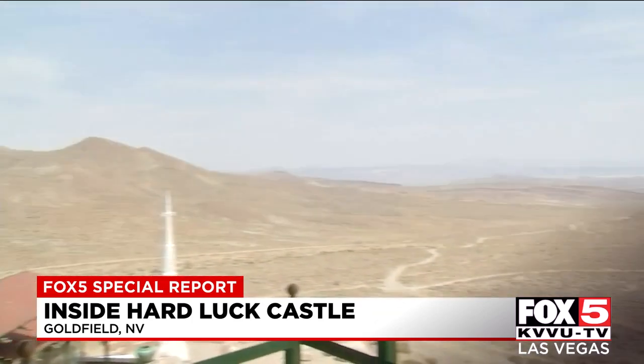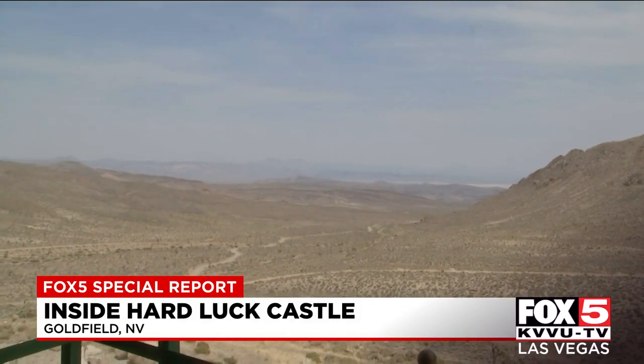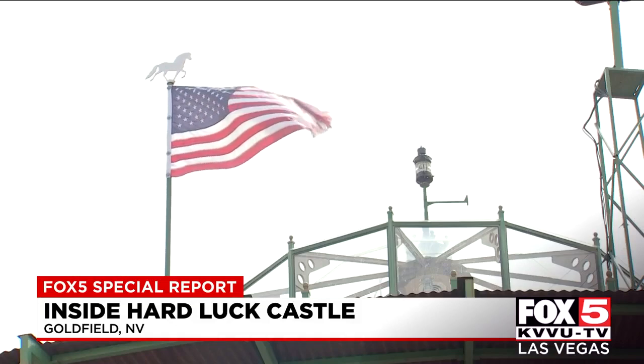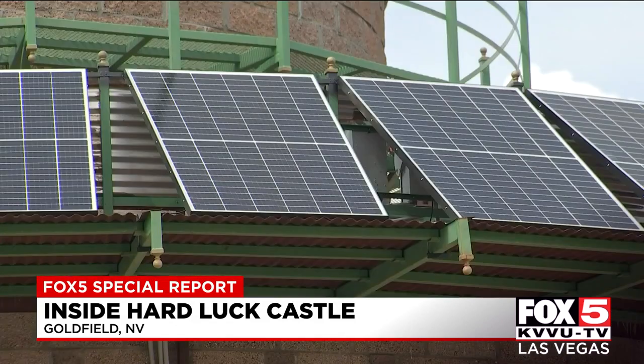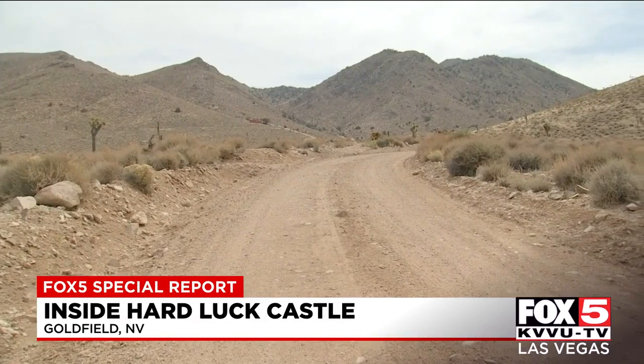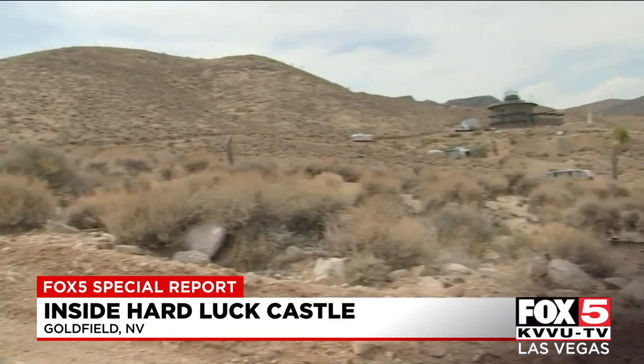Just an incredible spot with this view — there's no one else around here, you have this entire valley to yourself. It's not a doomsday place; it's just somewhere to get away, relax, and enjoy privacy and quietness. What we're trying to build is kind of an oasis in the desert where you have all your creature comforts, surrounded by the beautiful high desert of Death Valley National Park and surrounding BLM areas.